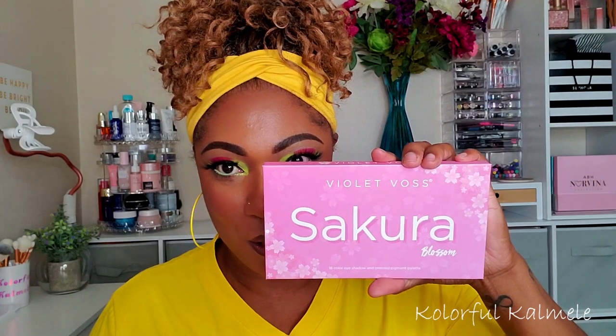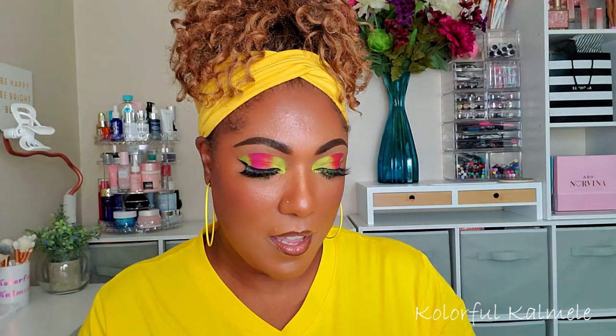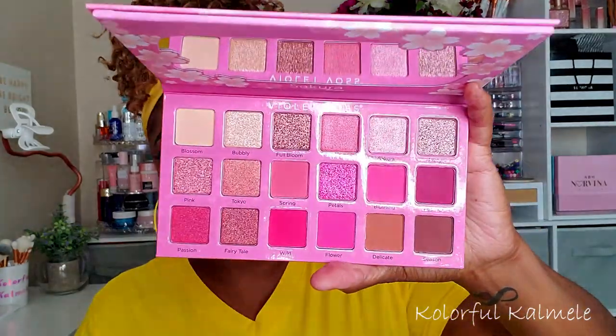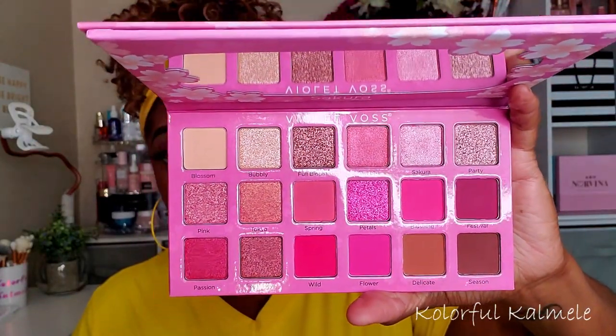I also picked up the Violet Vase Sakura Blossom palette — this palette is gorgeous. If you like pinks and beautiful shimmers, oh my gosh, it is so so pretty. I picked mine up from Sephora. I didn't even know this palette existed until I saw my girl Lily with it. That girl be shopping — I didn't know anything about this until I saw her with it. So pretty, I can't wait to try that out.